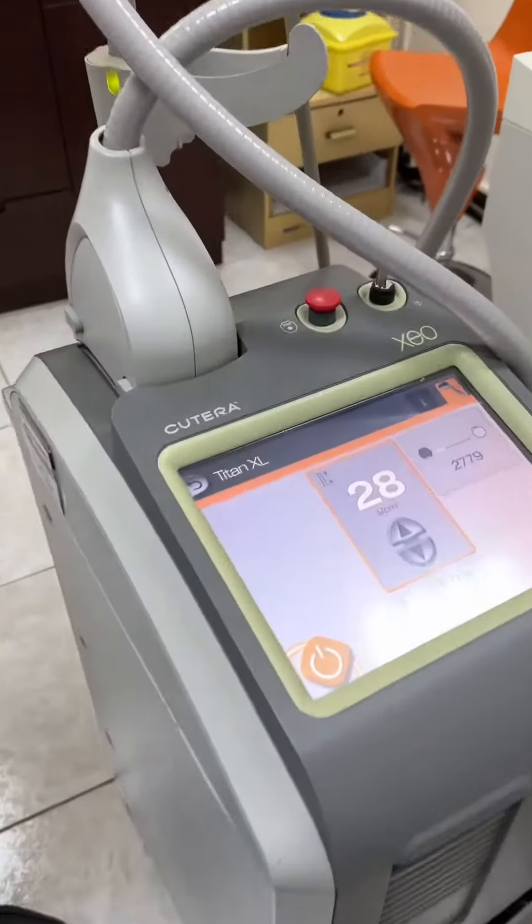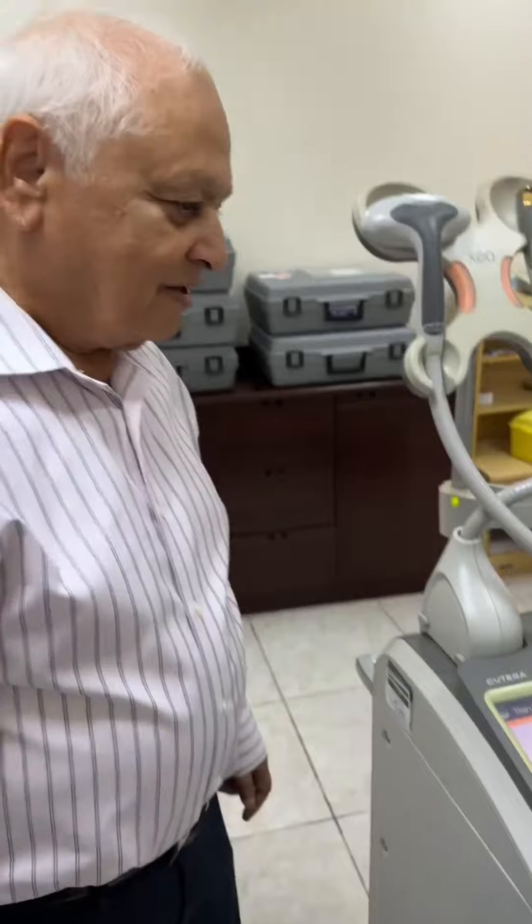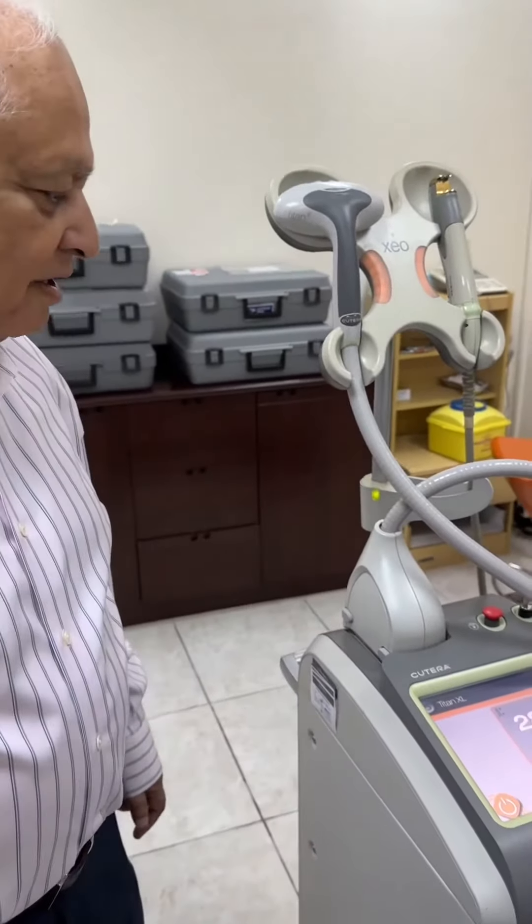Hey guys, I'm here at the dermatologist. I speak about Dr. Mehta all the time — I've been coming for the last six and a half years, and that's why my skin looks the way it does because of him. Today I did something for the first time: I've never done this laser treatment. Dr. Mehta is going to tell you a little bit more about it.